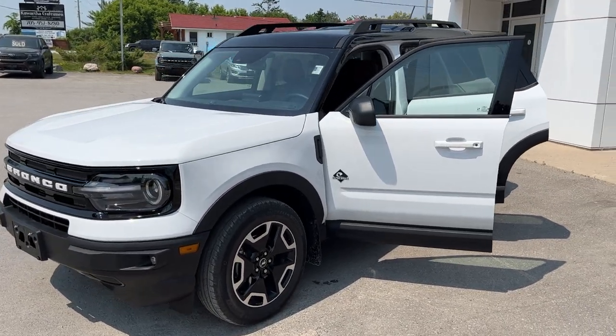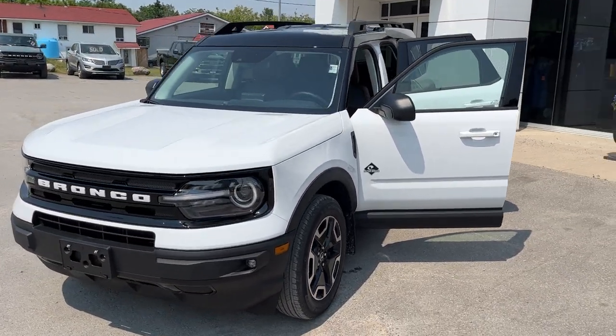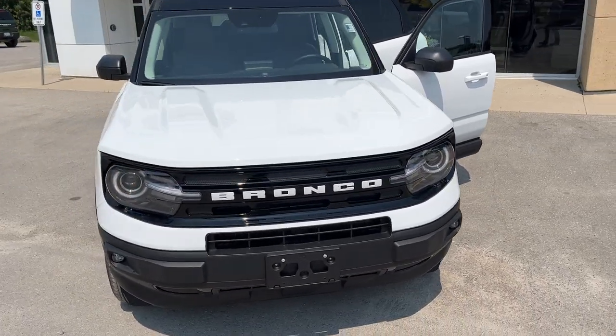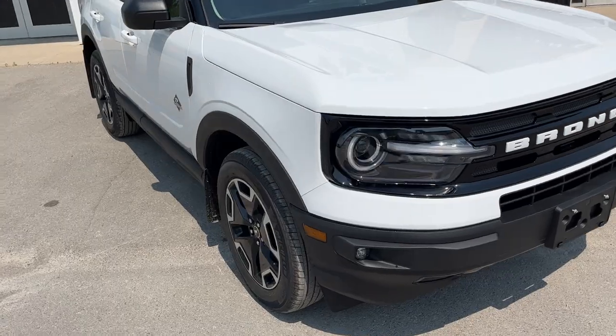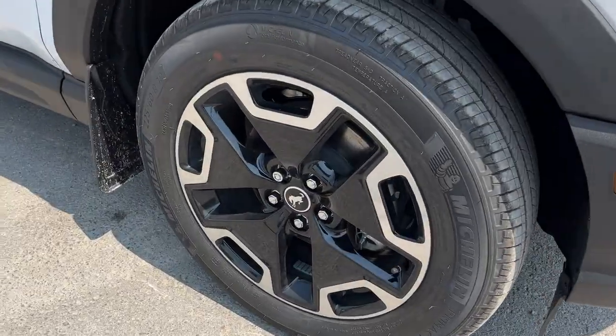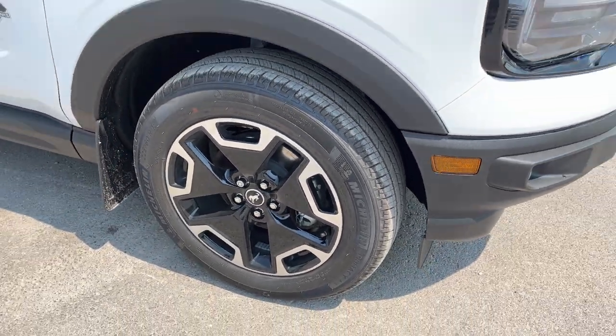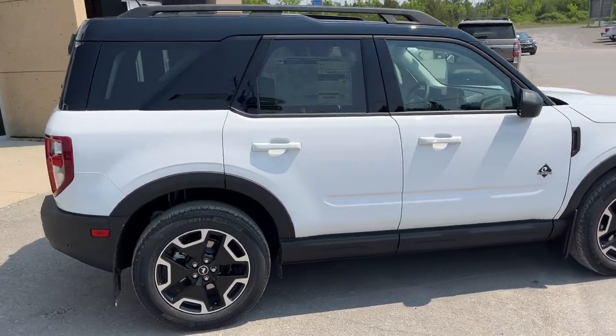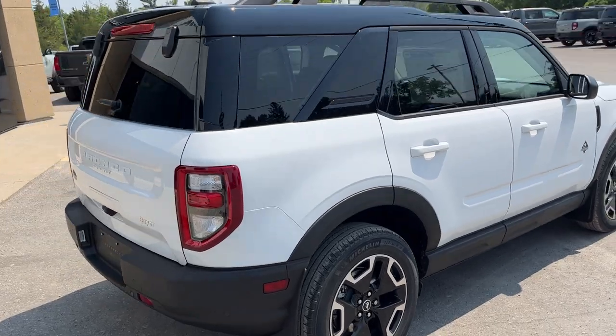2023 Ford Bronco Sport Outer Banks 4x4. This one is in the Oxford white color with the shadow black painted roof. You're rolling on 18-inch machined aluminum alloy wheels with Michelin all-season tires. This one is powered by a 1.5-liter EcoBoost engine paired with an 8-speed automatic transmission.